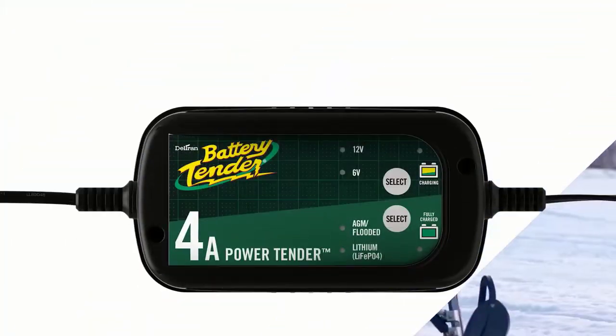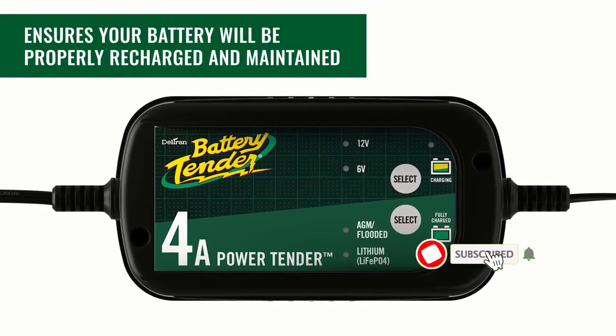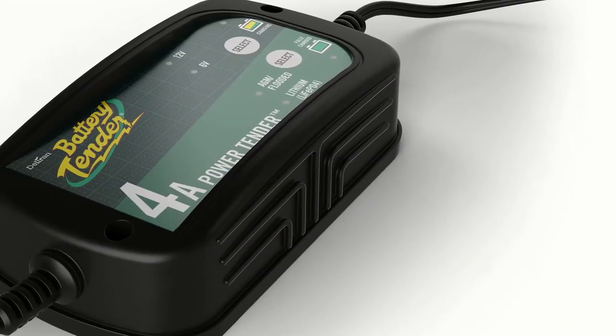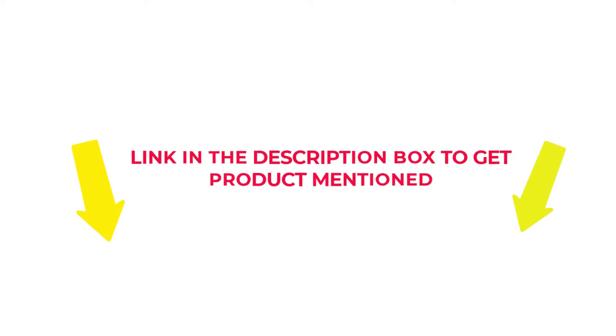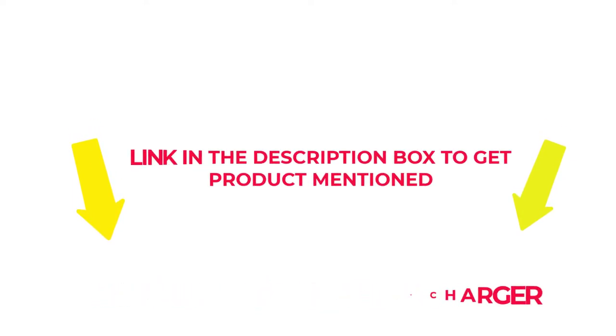I researched comprehensively, read tons of reviews, and compiled a list of the best 12V lithium battery chargers from reputable brands. After much research, I found these products beneficial for people like you. If you want to know about the price and other information, check my description. So without any further delay, let's jump into the video to watch the best 12V lithium battery charger.